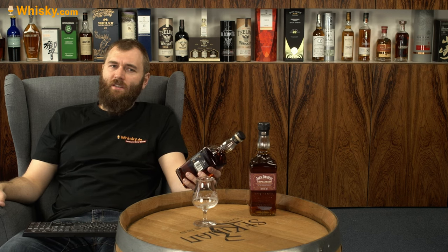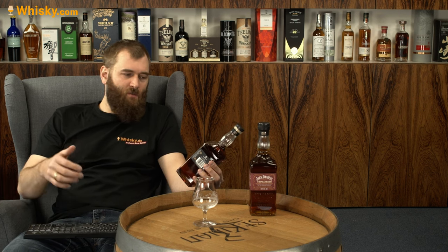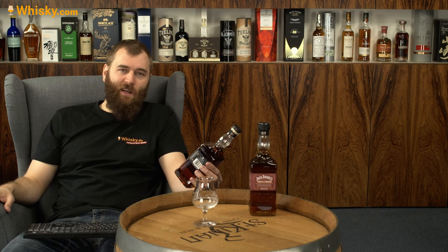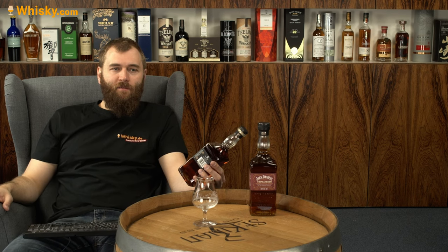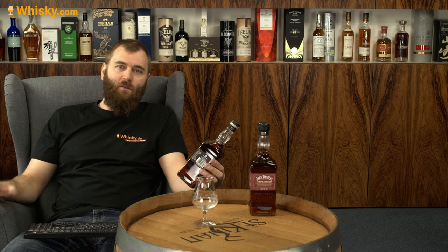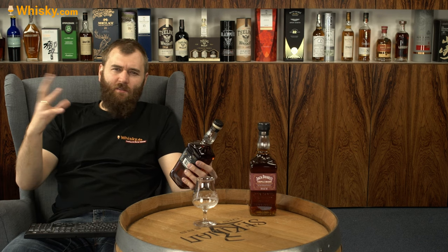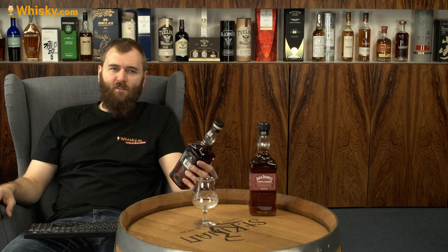Bonded means a few things. First of all, aged more than four years from one distillery — which is most obvious, and yes, this is just Jack Daniels, pretty obvious. And more than four years during one distilling season, so they all have to come from basically one year. And they have to be specially stored.